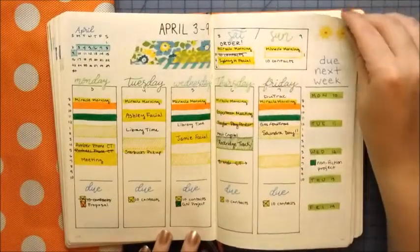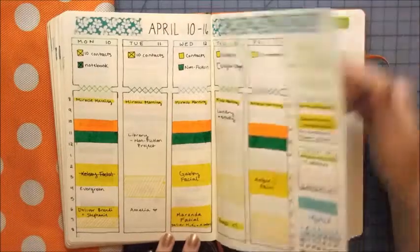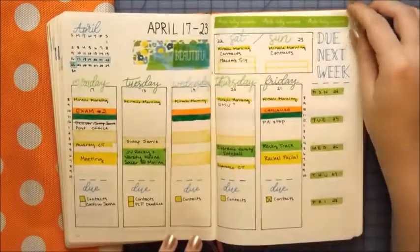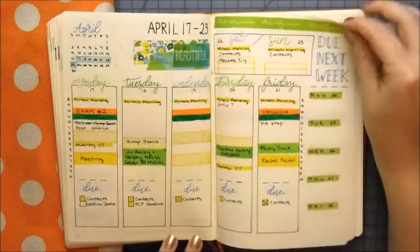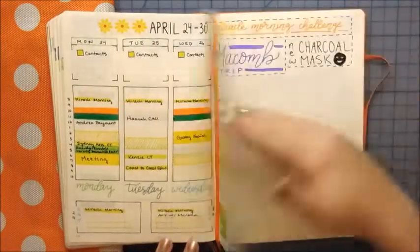This is going to be more of a time-lapse video. If you like my explanation plan-with-me, let me know; if you like this one better, please let me know. I want to know which ones you guys get more out of. I enjoy doing either, so it's really up to you guys which ones you want to see.